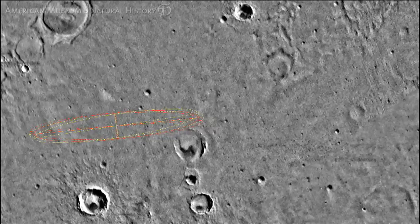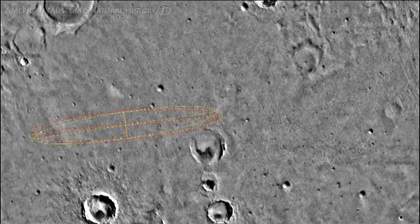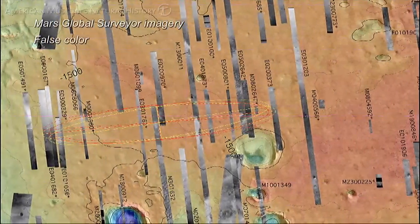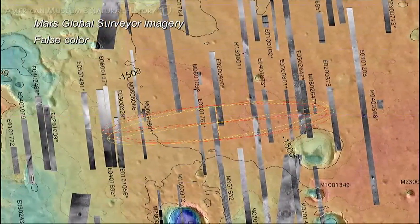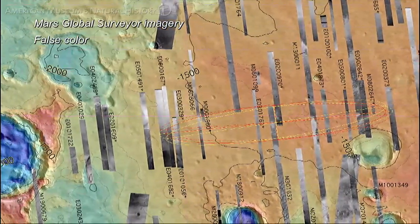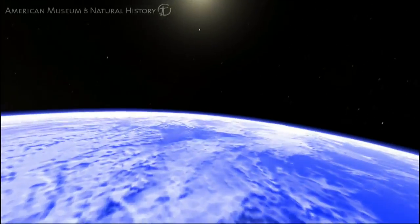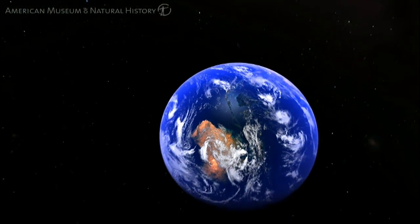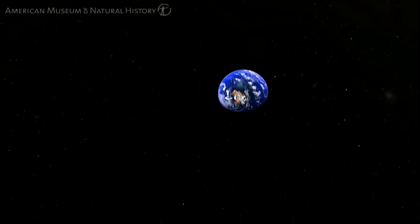The Opportunity landing site was chosen because there's a mineral that was identified from space as probably being the iron oxide gray hematite, which frequently forms in the presence of water. And the water on Earth almost invariably houses life of some kind. So the mantra is: follow the water. And this is what the rovers are doing.